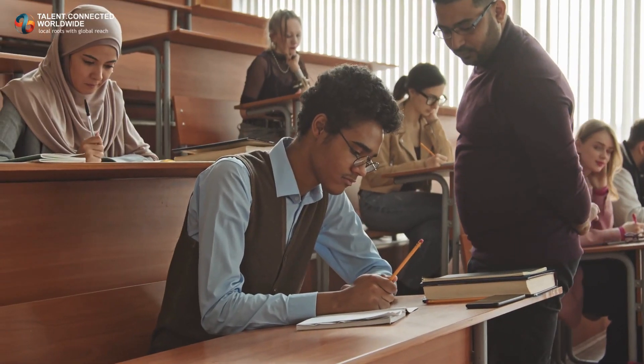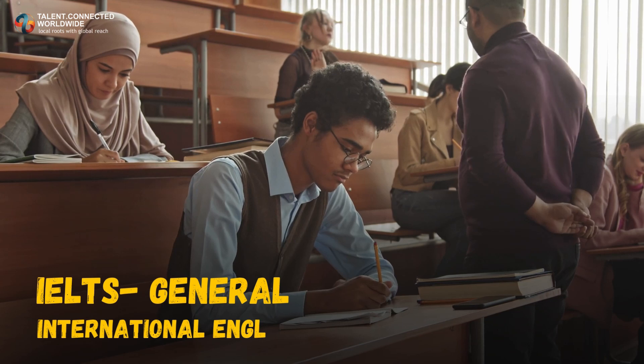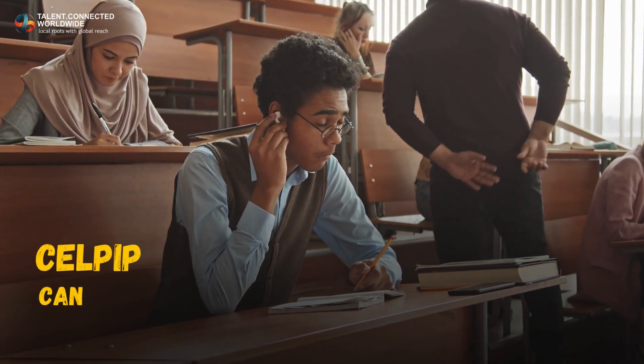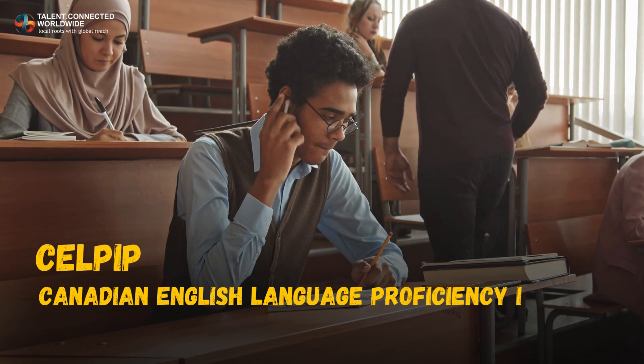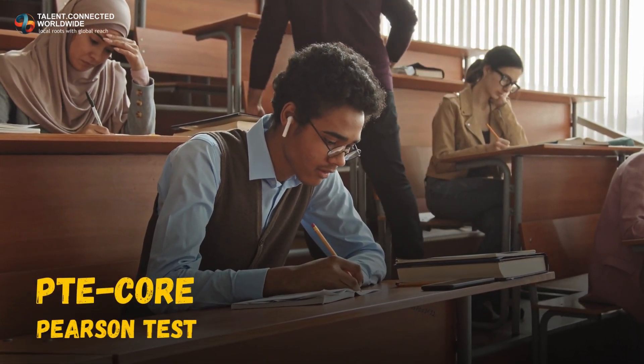For English, IRCC accepts three tests: IELTS General, which stands for International English Language Testing System; CELPIP, which is the Canadian English Language Proficiency Index Program; and PTE Core, or Pearson Test of English.